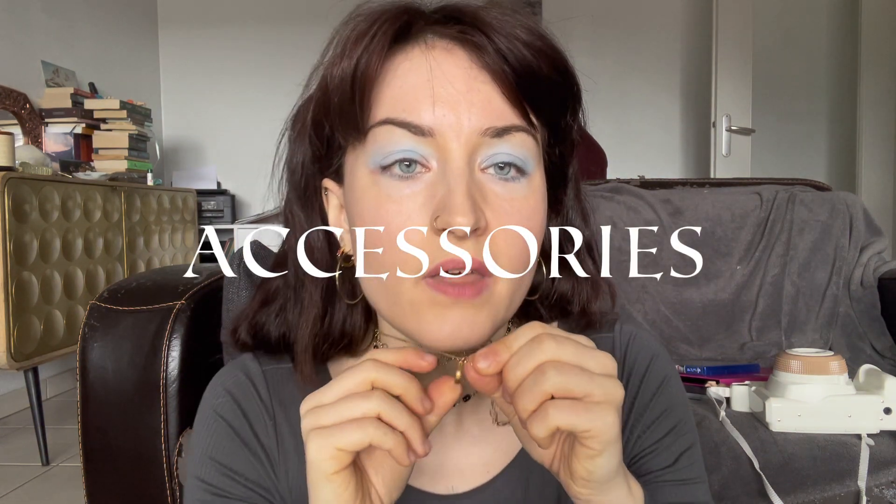In the accessories category, I could talk about this pendant necklace that has a black onyx stone in it. I got it in a jewel candle from the brand My Julie Candle. I've been layering it with other necklaces — the combination changes but this one stays on every day, and it's been a constant in my jewelry choices.